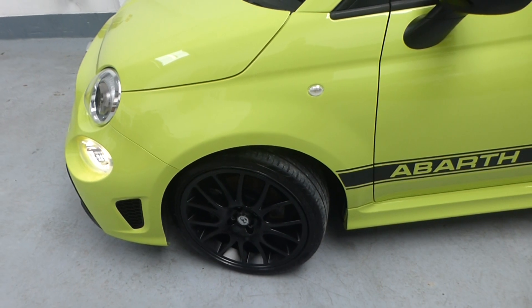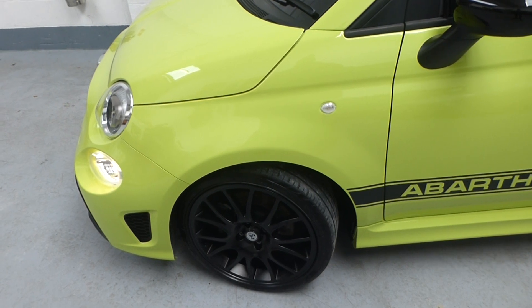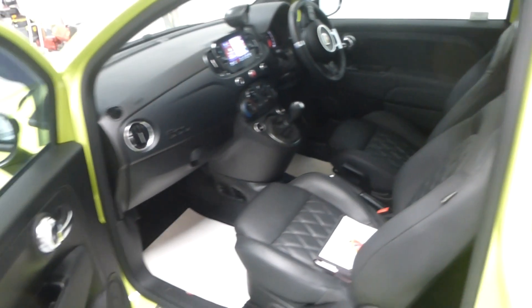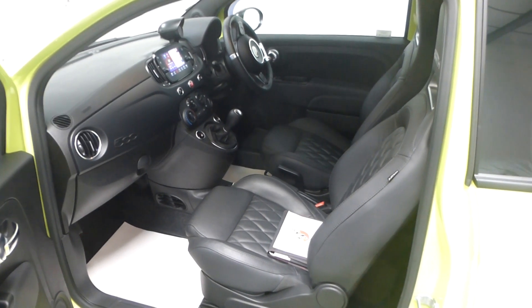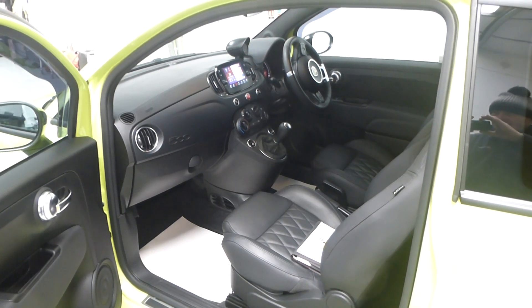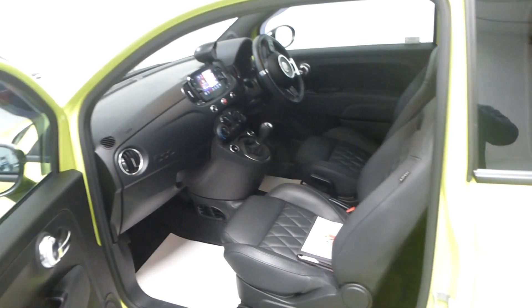It sits on Pirelli tyres. These aren't Super Sport alloys — they're similar but have been passed on to the 695 Turismo, I believe. They are satin finish. I'm mindful of recording time — we have about 11 or 12 minutes left on the camera. It has manual air conditioning and a seven-inch screen with Android Auto and Apple CarPlay, so you can have Google Maps or Waze on there.